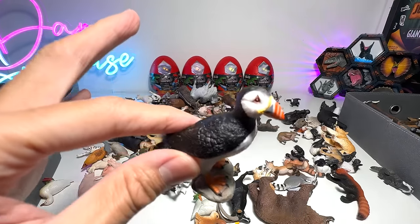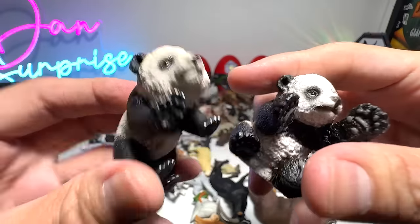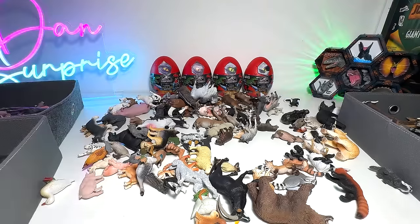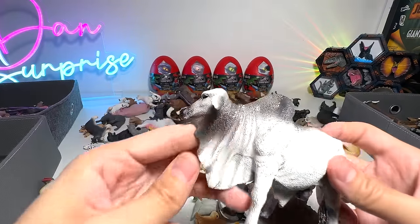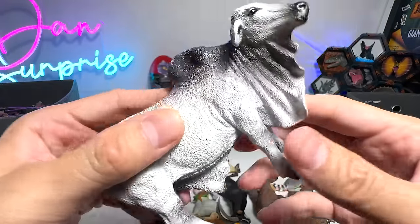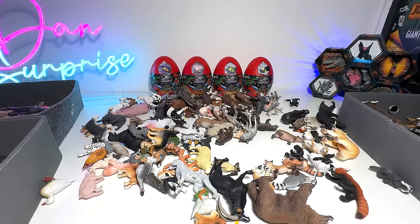We have a puffin, which shouldn't be here — this should be with the sea animals. Plenty of pandas — panda bears, very, very cute. And what is this? Let's have a look. This is actually a Brahmin bull — very, very cool. I think they are from India, if I'm not wrong.